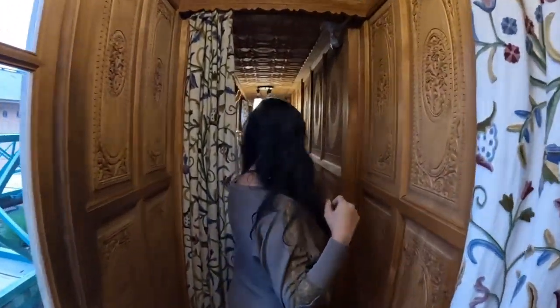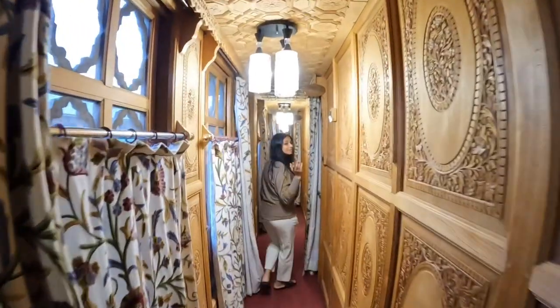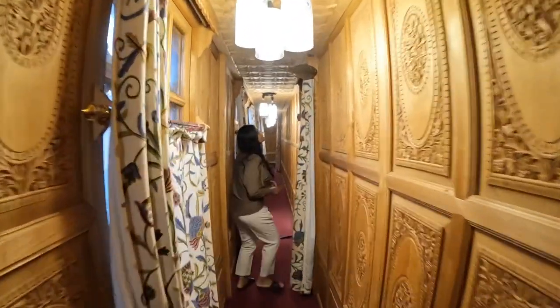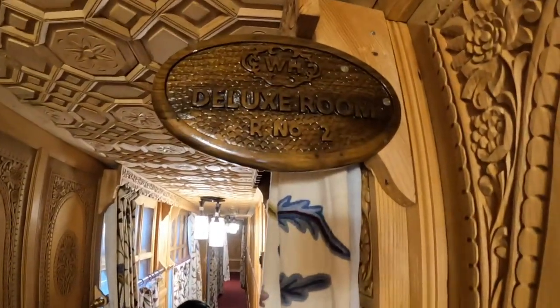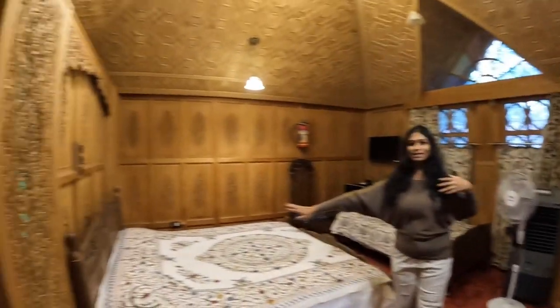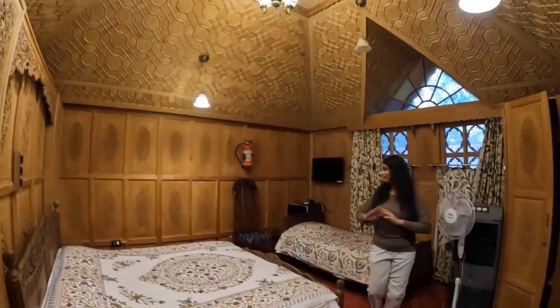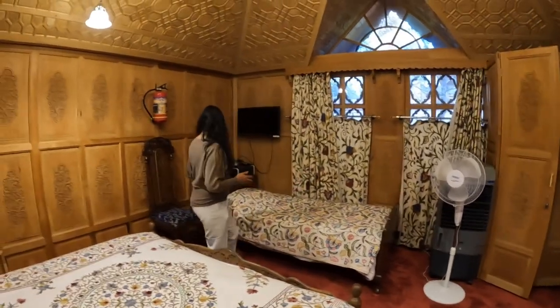Now let me show you my room. This corridor looks like a train bogey but it's really beautiful — all carved walls. That's it, it's room number two. They have this beautiful room with a king size bed, a beautiful chandelier, beautiful lights, and they also have a single bed if you have a child with you.